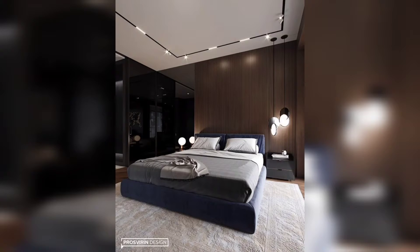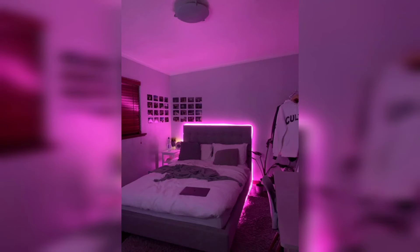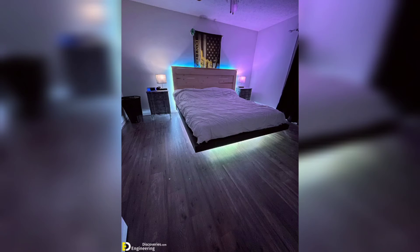Energy efficiency: LED lights are energy efficient and consume less energy compared to traditional lighting options. They not only help reduce your energy bills but also have a longer lifespan, making them a cost-effective and sustainable choice for your bedroom makeover.